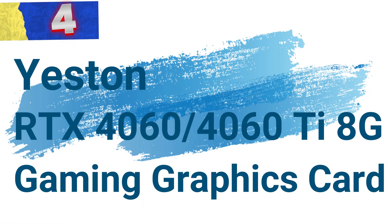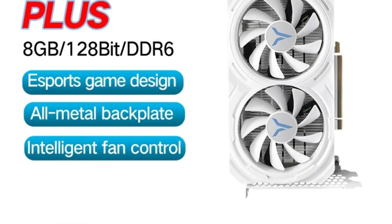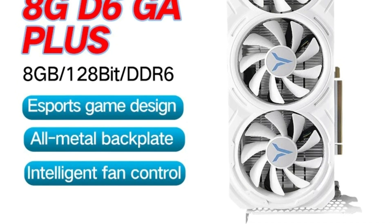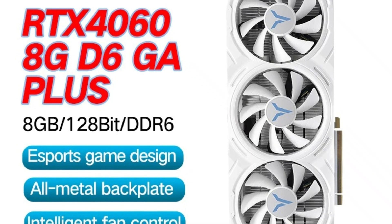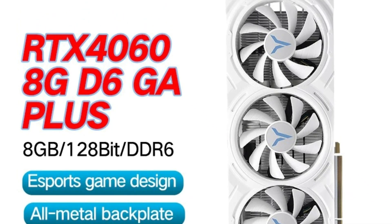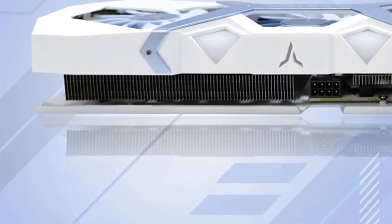Number 4: the Yestin RTX 4060 TAG Gaming Graphics Card. This gaming graphics card is a robust choice for gamers and professionals seeking excellent performance without breaking the bank. Packed with advanced features and cutting-edge technology, this desktop video card is designed for seamless gaming and productivity.